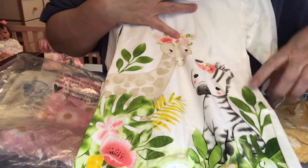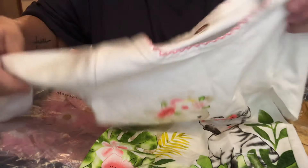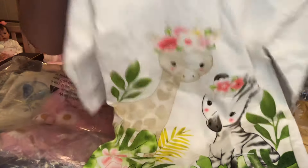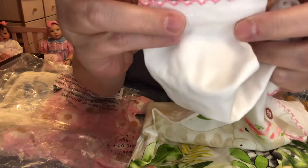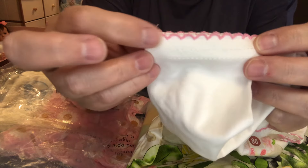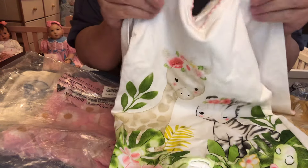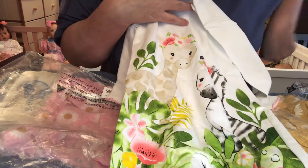Of course, you all know how I am about giraffes. And then it's got a little zebra here. It's a long outfit — it's like snaps up here at the top, and then it snaps between the legs, and then it's footless. Isn't it cute? And then it's got this little trim — like a finely knitted trim around the sleeves. I just love that. And it's like a soft cottony fabric. I really like it.